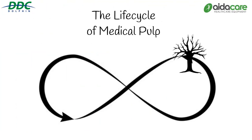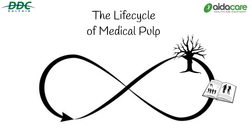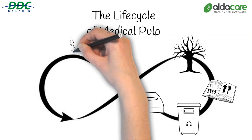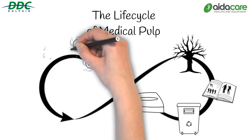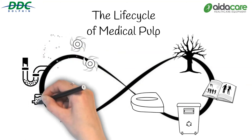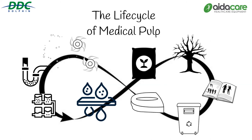Pulp products are made from recycled paper materials so they do not contribute to deforestation. Trees are made into paper products including newspapers, magazines and cardboard. Paper products are recycled into medical pulp bedpans, urine bottles, bowls and dishes. Medical pulp products are used by patients and residents in hospitals, care homes and special schools. Used medical pulp is disposed of in a pulp macerator and pulverised into tiny particles, flushed into the normal sewerage system. Sewer pipes transport the waste to a water treatment plant where pulp is filtered out, leaving clean water, and the remaining sludge is turned into agricultural fertiliser — which brings us back to our tree.